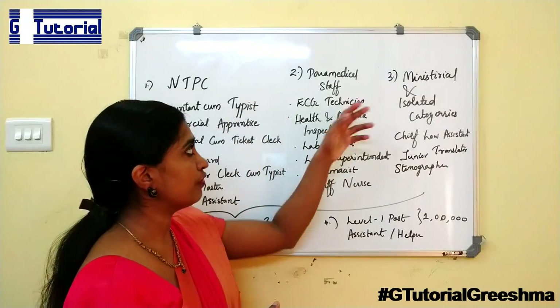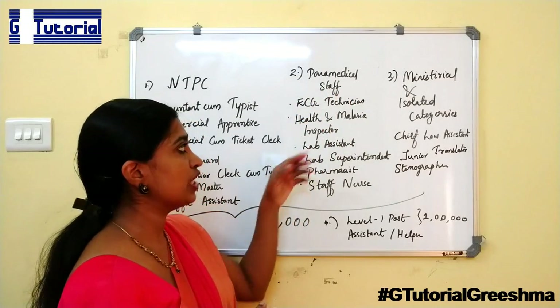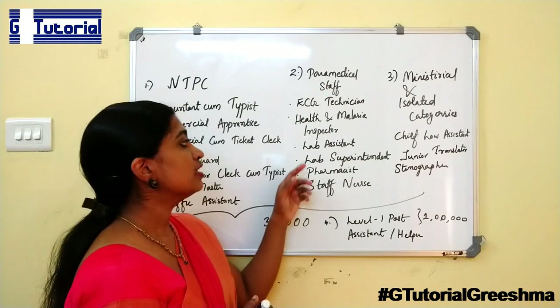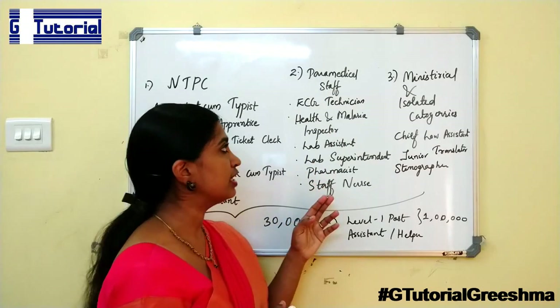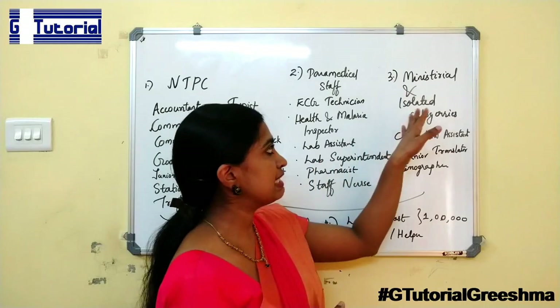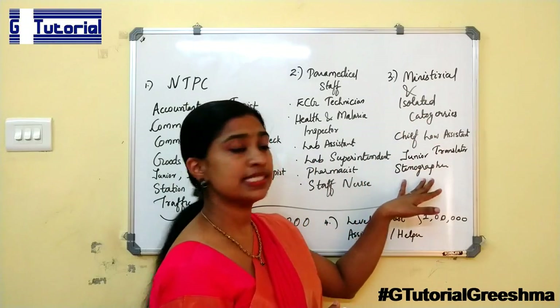For Paramedical Staff, the posts are: ECG Technician, Health and Malaria Inspector, Lab Assistant, Lab Superintendent, Pharmacist, and Staff Nurse. For Ministerial and Isolated Categories, the posts are: Chief Law Assistant, Junior Translator, and Stenographer.